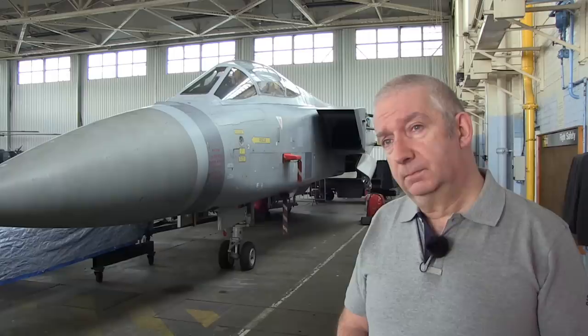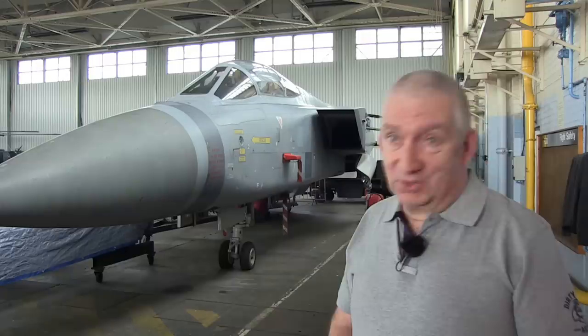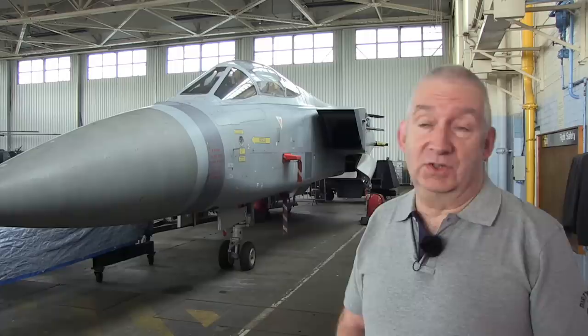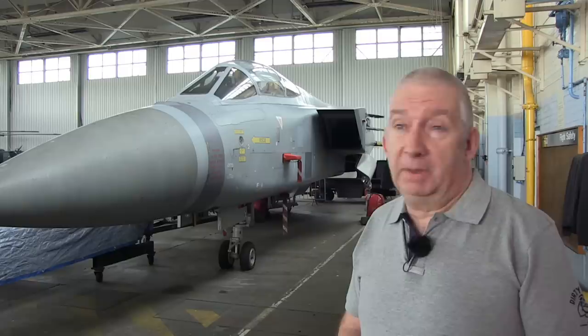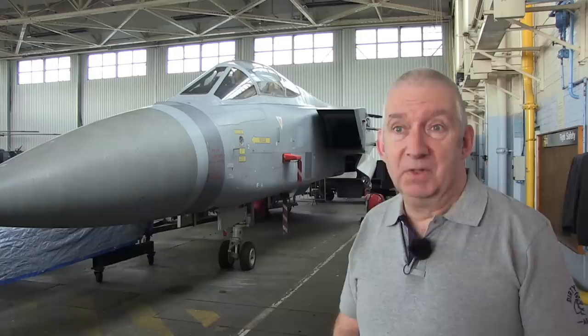Let's talk about ground training — how different was it coming from the Phantom, and how long did it take? It was about the same. Because we were based at Coningsby, a lot of the ground school instructors were the same ones I'd seen for the Phantom — they had transferred across. The training had improved as the technology improved. It was a little bit more complicated in terms of what we had to take on board, but in general terms about the same length of time and difficulty.